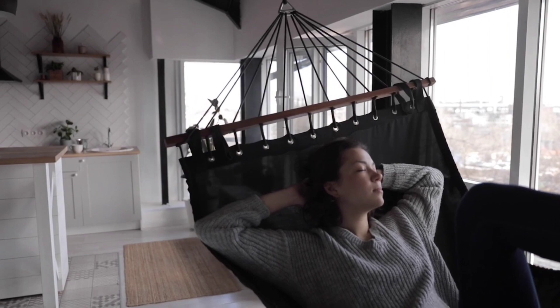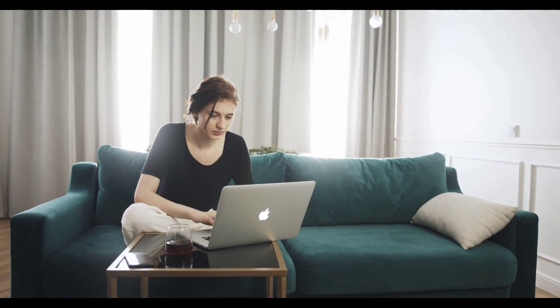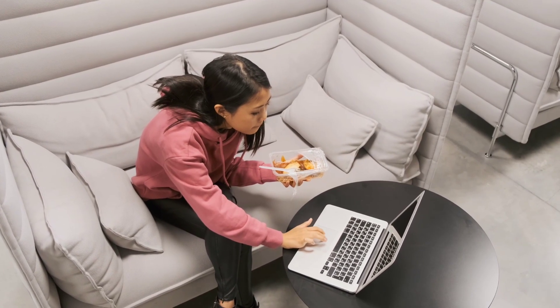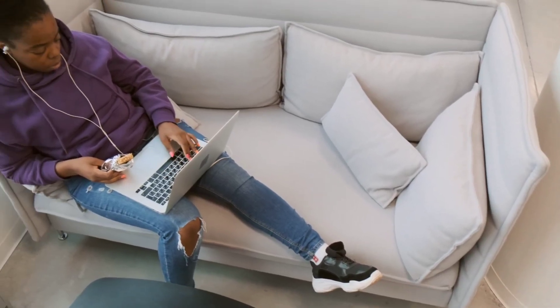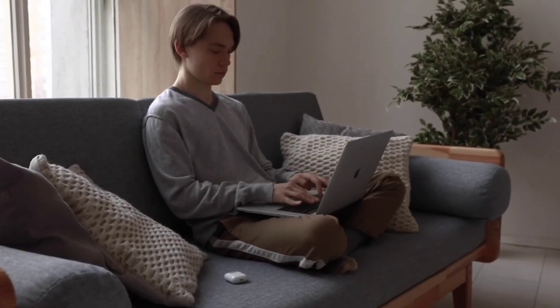Now you can relax and enjoy watching videos while making money. All you need to do is create an account on this new, cost-free website and start watching YouTube videos. We'll guide you through the entire process, help you improve your skills, and show you how to earn money online without limitations.